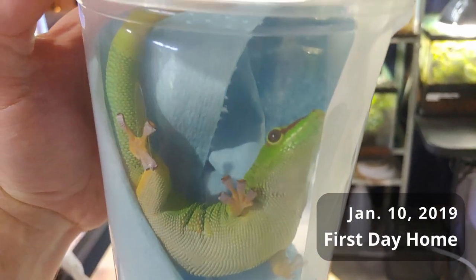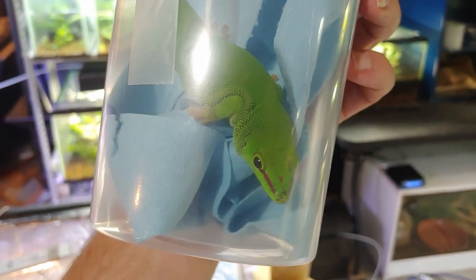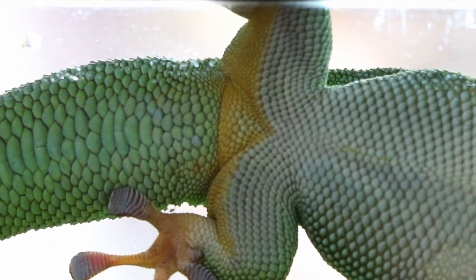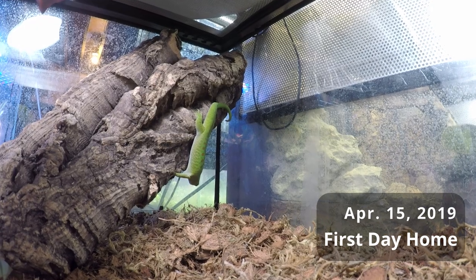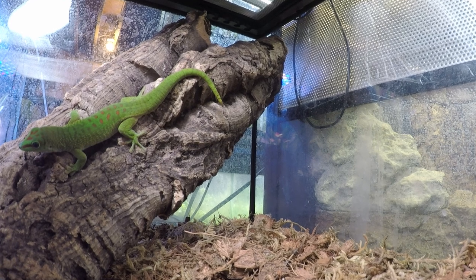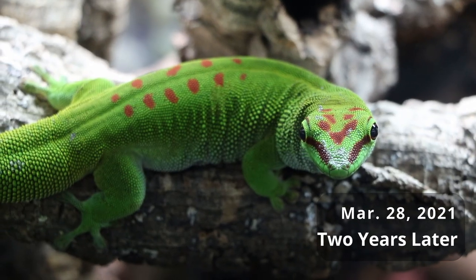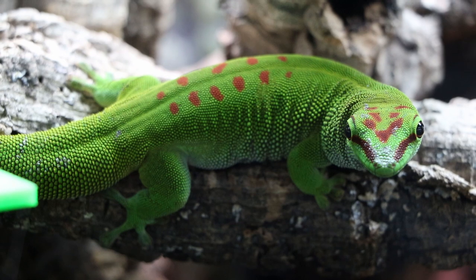This one right here was my original gecko — I got her a couple years ago as a full-grown adult, and it was pretty obvious she was female; there are no femoral pores at all. My intention was always to try and breed these guys, so eventually I tracked down what the seller said was a male. He was still really young and pretty tiny at the time, but I ended up trading some dart frogs for him. I had never had day geckos before so I didn't really know how to sex them other than what I had read online.